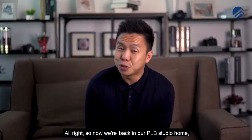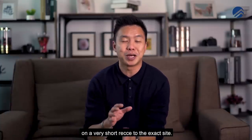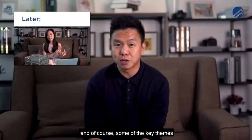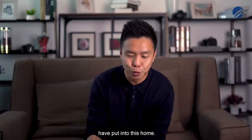We're back in the PRB studio. We hope you enjoyed the short recce to the exact site. Now Beatrice is going to share more about the design elements and key themes that the designer and architect have put into this home.